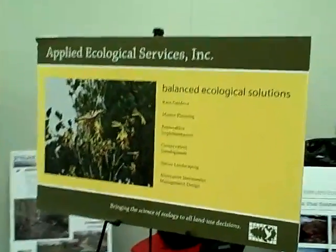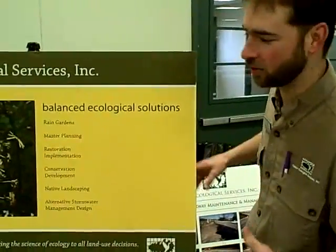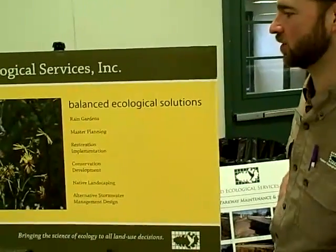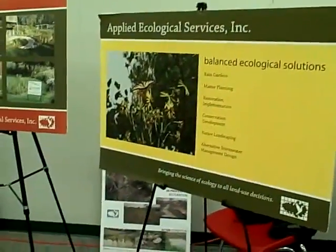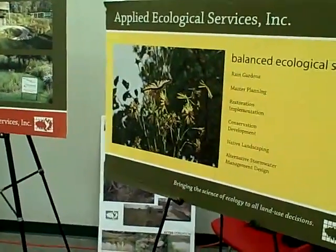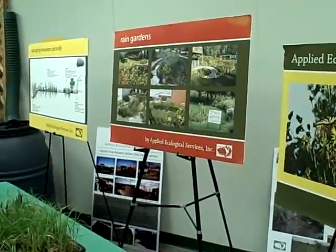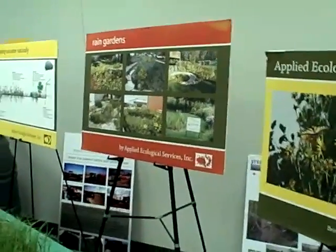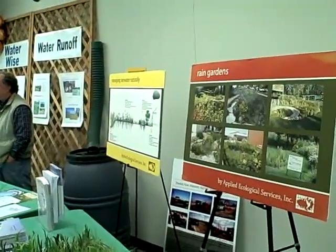Here we've got some general exhibits talking about ecology and conservation, restoration, and stormwater. I like the blend there of butterfly and rain gardens. That's a nice touch. I think it's a swallowtail on top of the silphium. And then we've got some rain garden examples there just to show how those rain gardens can fit into your landscape, your buildings, your house.